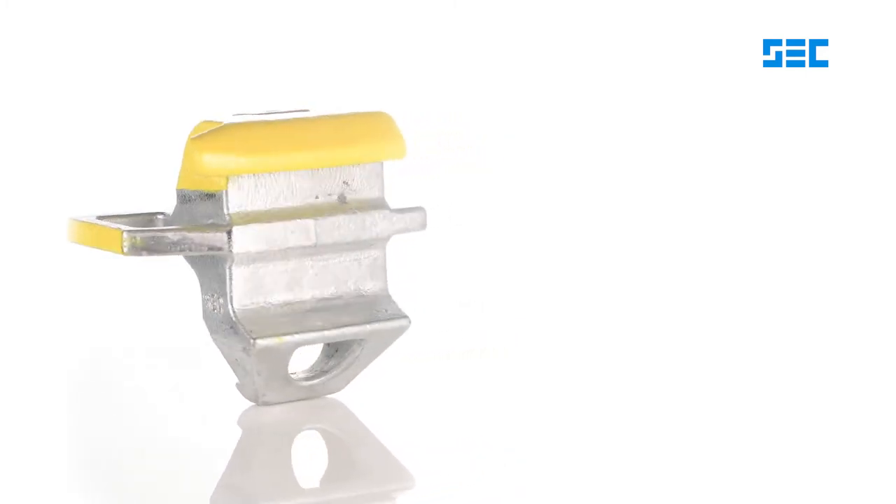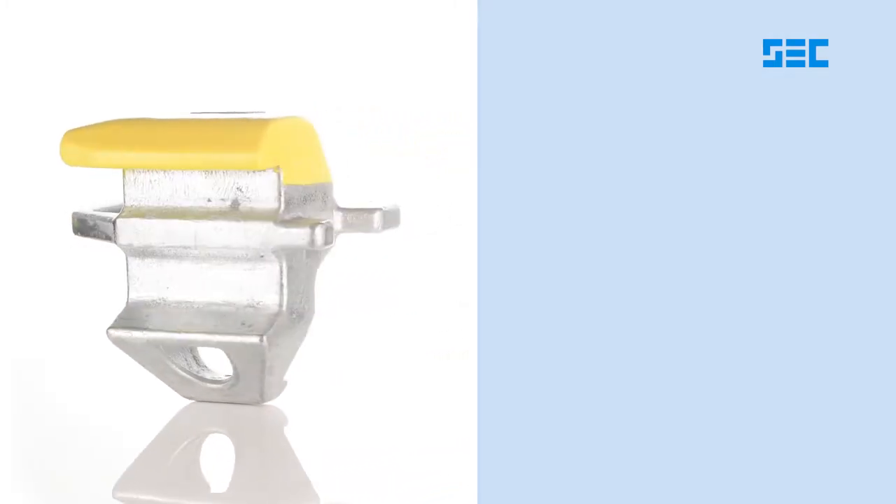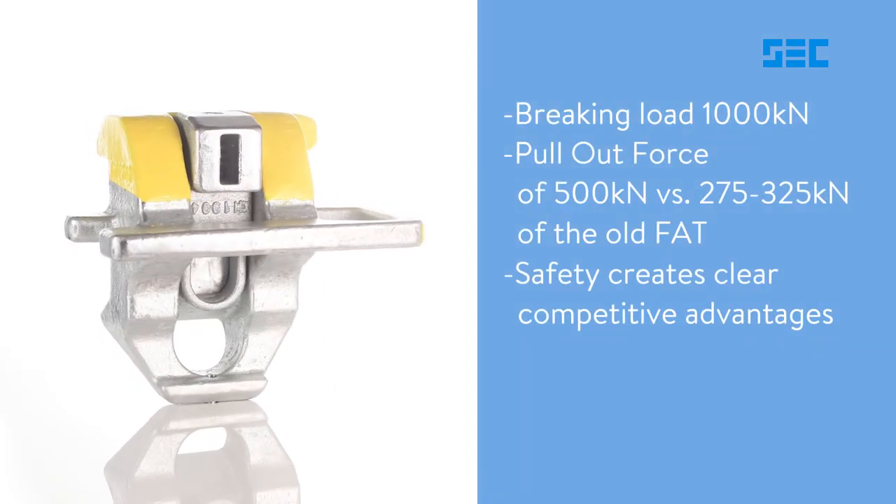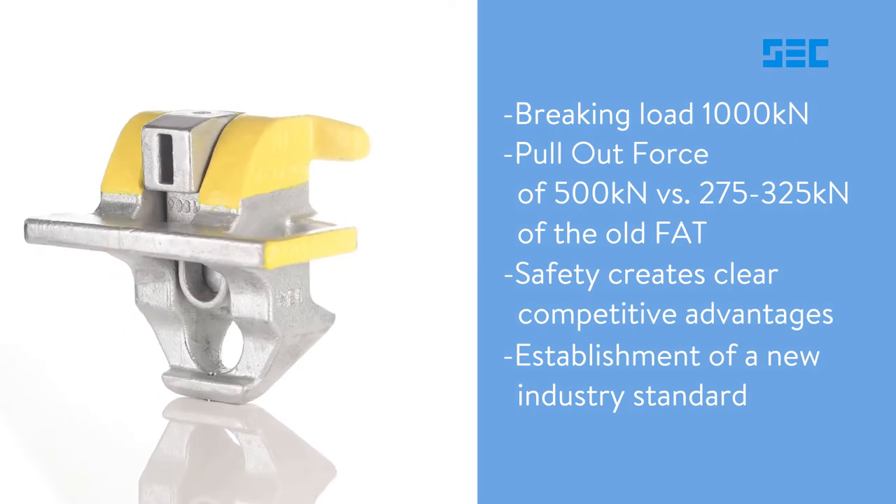The system breaking load remains at 500 kN and is not artificially reduced to 275 to 325 kN, at which the lashing system fails.